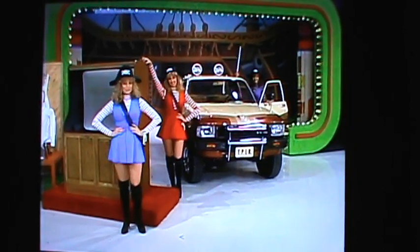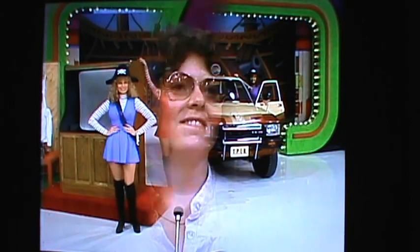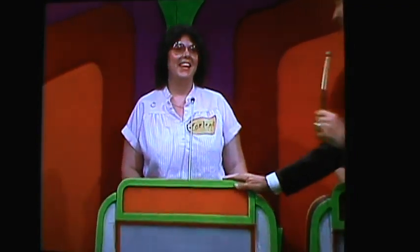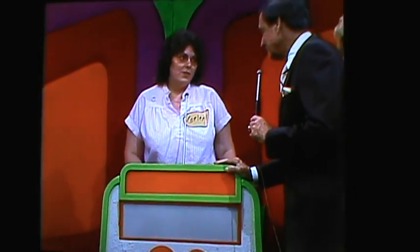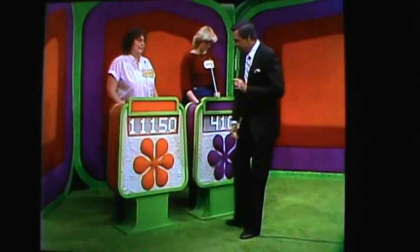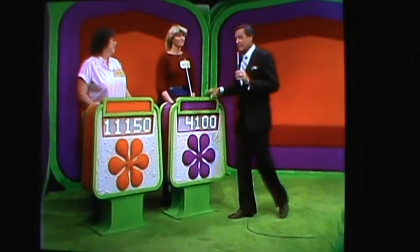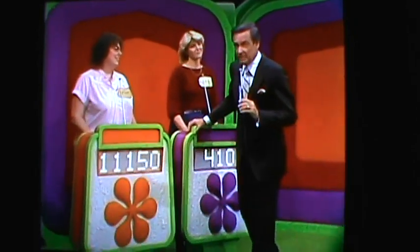And this showcase, provided by our Price is Right model pirates, can be yours if your price is right. Boylea, you can load those Air Force wives in that truck. What do you bid on this showcase? $11,150. $11,150 is the bid. $4,100 is Linda's bid, and we will find out which one bid better. And right now, we have this for you to see.